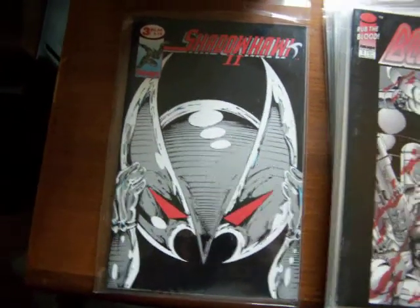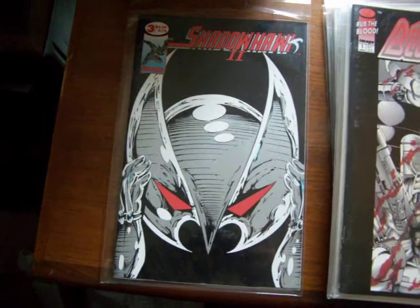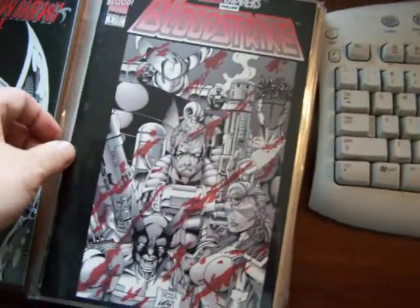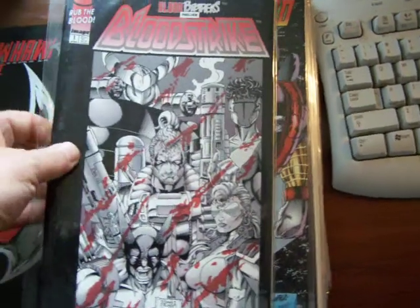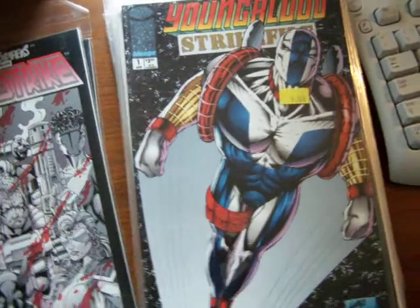There are some more violent comic books for you guys to gaze your eyes at. There's Shadowhawk 2, number 3, for sale. Here's Bloodstrike 1 from Image Comics. If you rub it, the blood vanishes and then comes back — some kind of weird printing process.